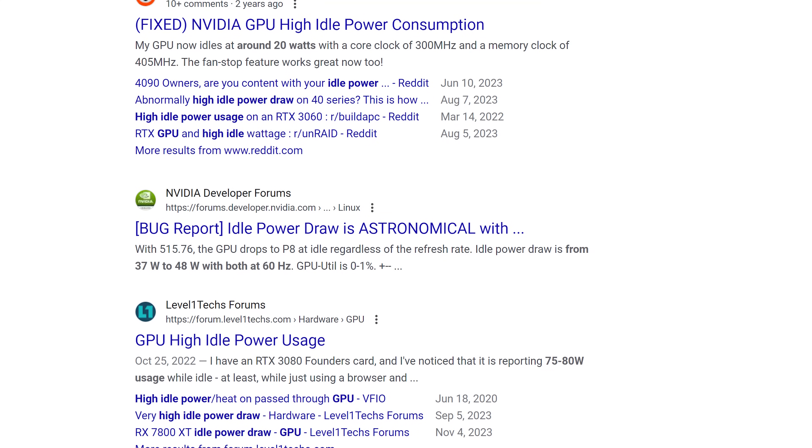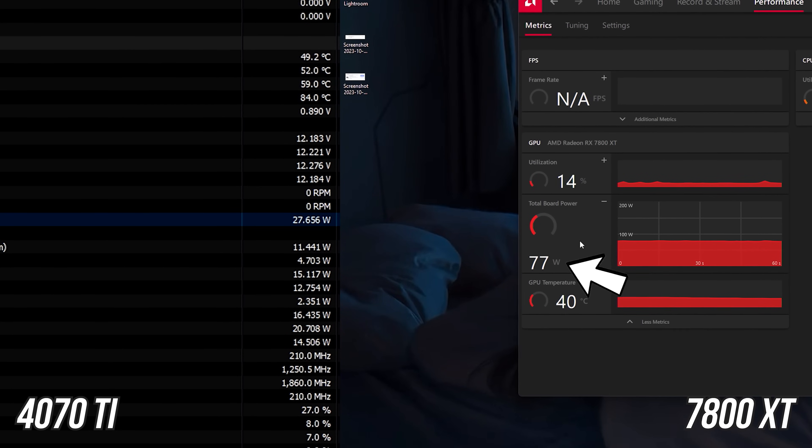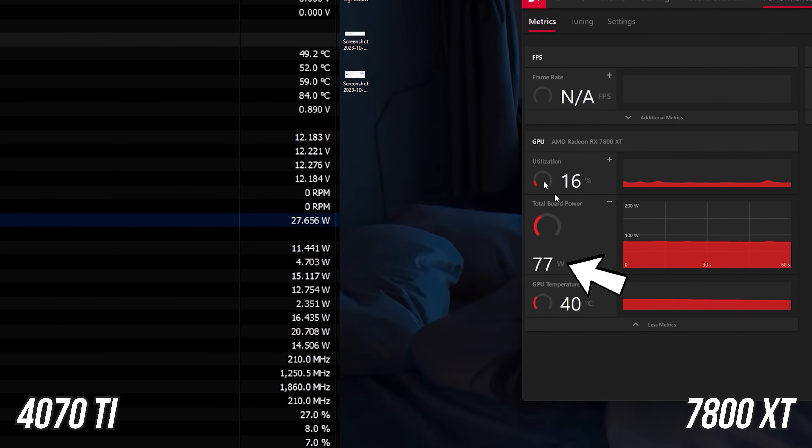The lower the number of displays, the better. Decreasing or matching the refresh rate did have an impact on idle power draw, but was relatively minor compared to matching the resolution and reducing the quantity of displays. This does seem more common on AMD, but really isn't an AMD-only issue - a simple Google search would show plenty of cases for both manufacturers.